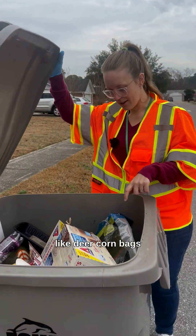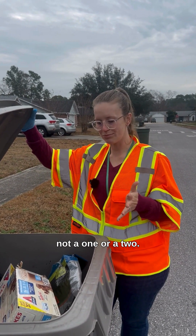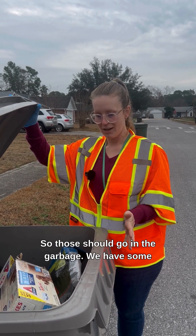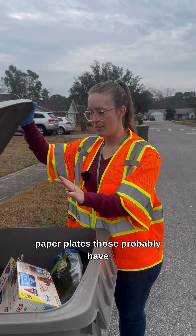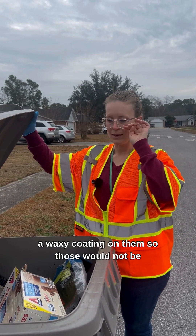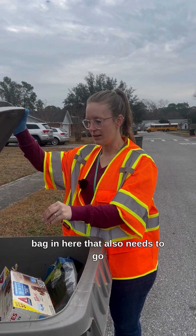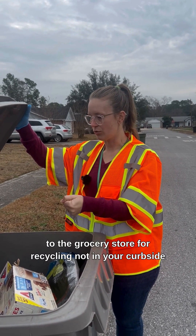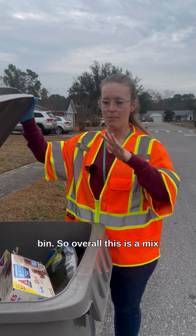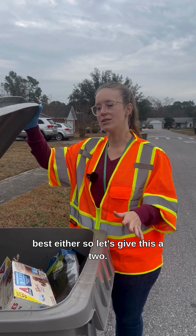There are these deer corn bags — they're plastic, but they're not a one or a two. They would be considered more of a film, so those should go in the garbage. We have some paper plates; those probably have a waxy coating on them, so those would not be considered recyclable. We do have a plastic bag in here — that also needs to go to the grocery store for recycling, not in your curbside bin. Overall, this is a mix. I don't think it's terrible, but it's not the best either, so let's give this a two.